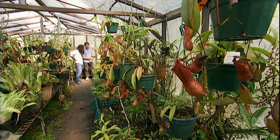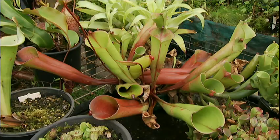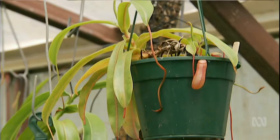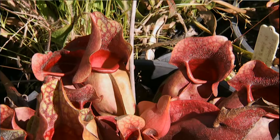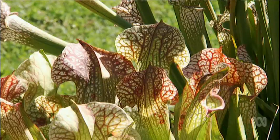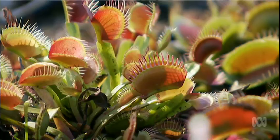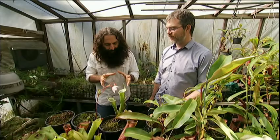Greg Burke is the curator-manager of the Blue Mountains Botanic Garden, but at home he keeps busy with his own collection of these amazing and hungry plants. There are close to 800 species worldwide and we're discovering new species nearly every month. In Australia there are 300 species, so a lot of diversity in Australia alone, centred around south-western Australia and the top end.